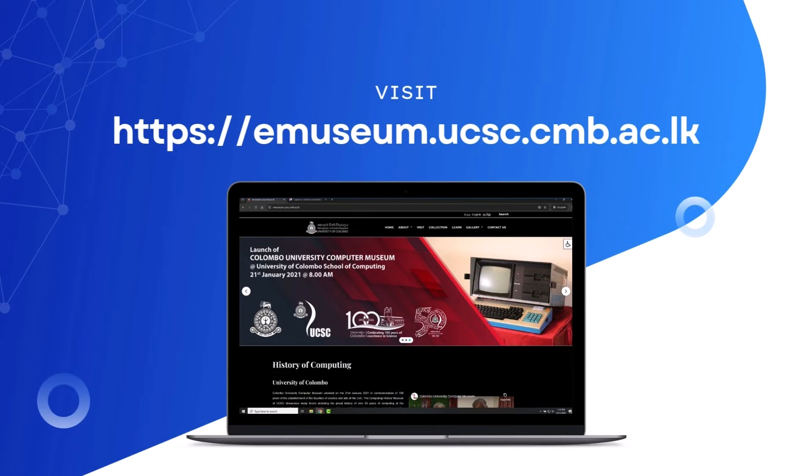Visit the museum's website to learn more and take a virtual journey through the history of computing.